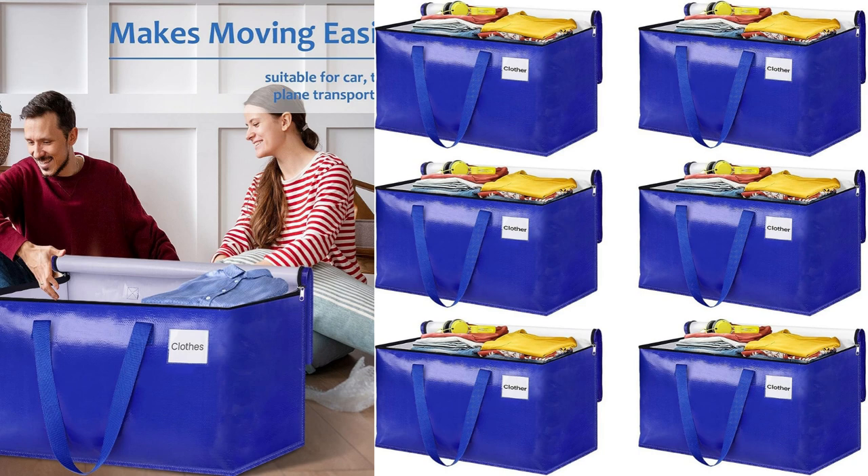The blue color of the bags is vibrant and visually appealing. It made it easy for me to identify which bags contain specific items, making unpacking at my new place a breeze. The material used for the bags is also sturdy and resistant to tearing. I had no issues with any of the bags ripping or tearing, even when I filled them to their maximum capacity.